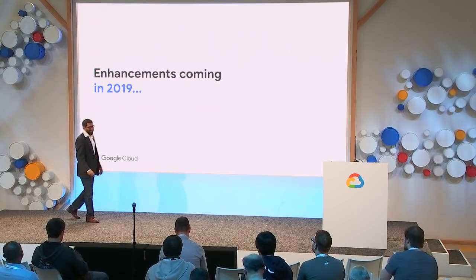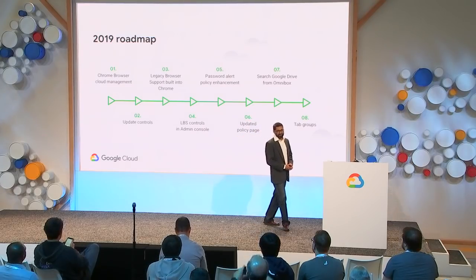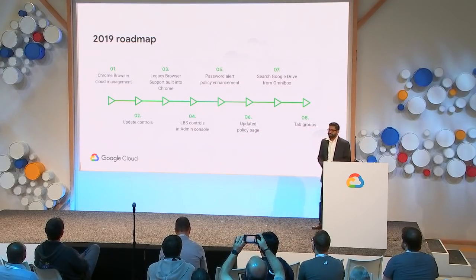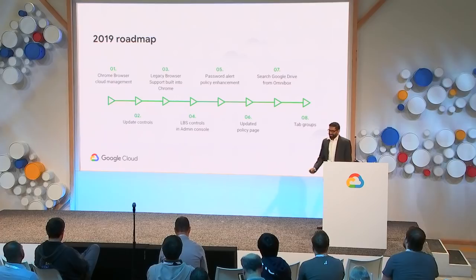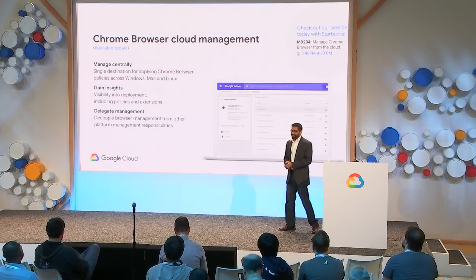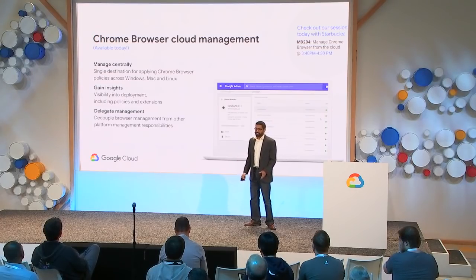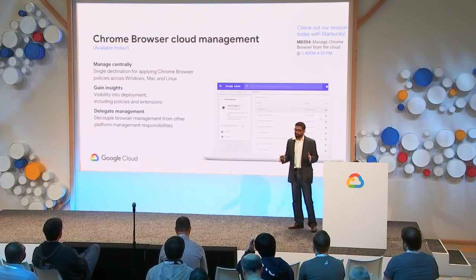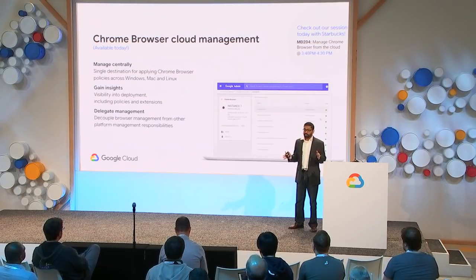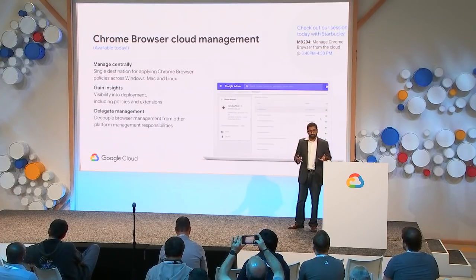Now let's move on to what's happening in 2019 — our forward-looking roadmap with a lot of great features coming. First, Chrome Browser Cloud Management has just launched. This enables admins to easily manage Chrome deployments of any size from the cloud. Admins can enroll devices into organizational units and manage all desktop Chrome browsers of enrolled devices through Google Admin Console, and apply policies to organizational units and deploy those policies to all enrolled browsers.